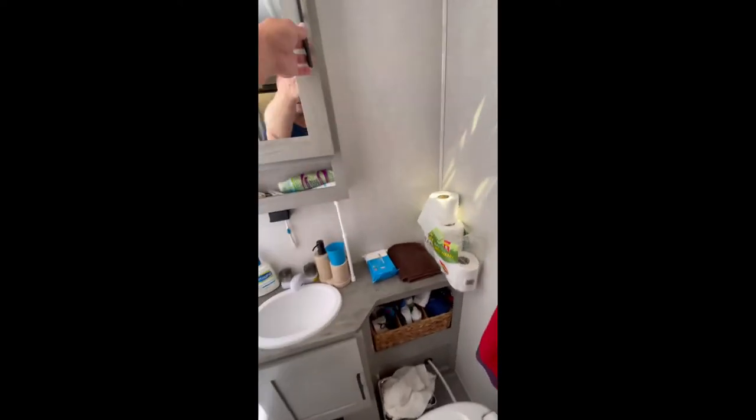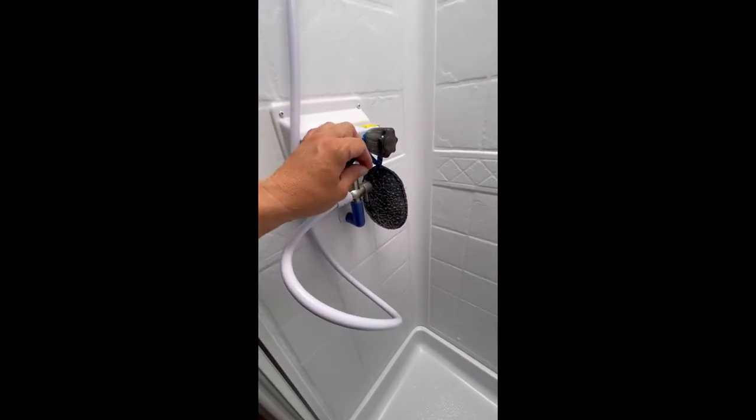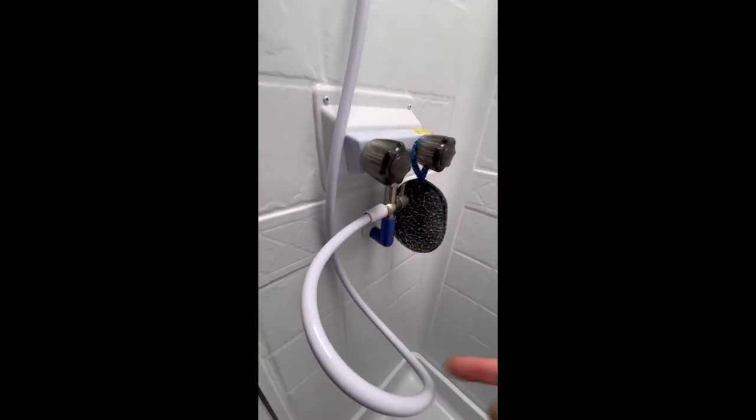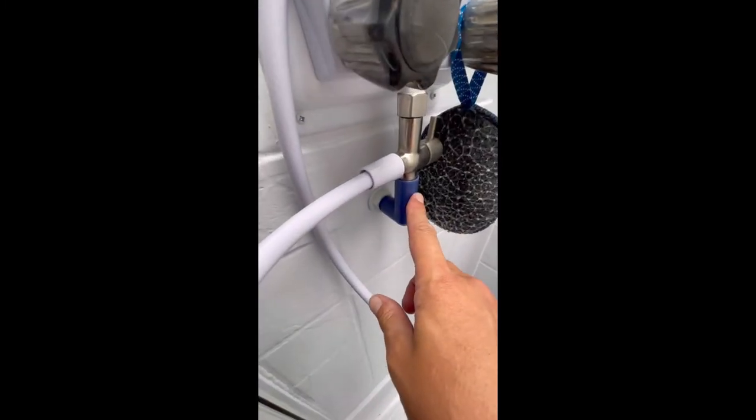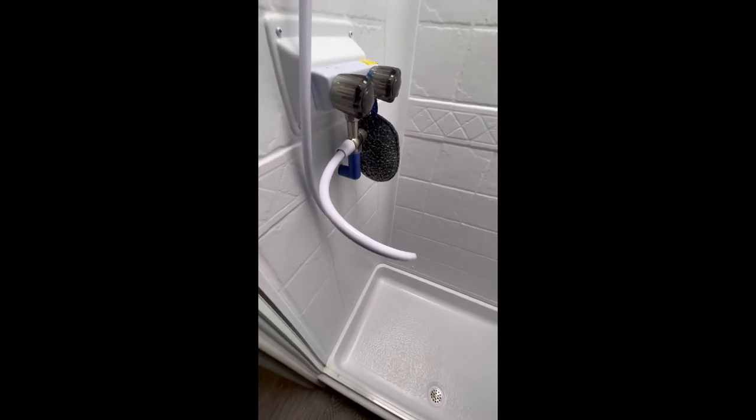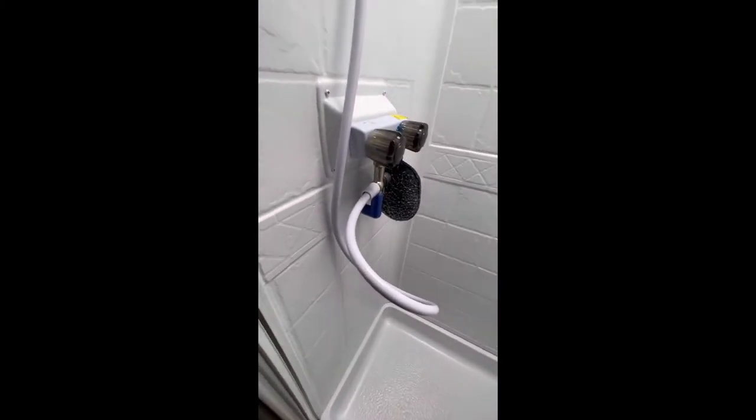Then you've got your bathroom — not too bad size-wise, plenty of storage, medicine cabinet, and a full shower. I'm standing up in here with probably a good half foot or more of space, so plenty of room. What I also like is it has a water recycling system — when you turn the water on, instead of wasting the cold water it drains to your gray tank. You flip this lever up to lock the water within the heater system; this blue indicator turns gray when the water is hot, then you flip it down and you have hot water without wasting half a gallon while it warms up. That's a handy feature if you're boondocking.